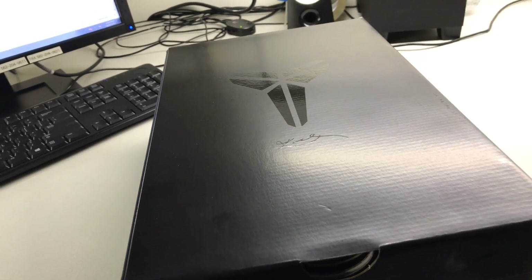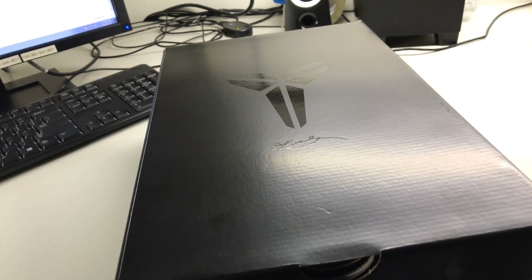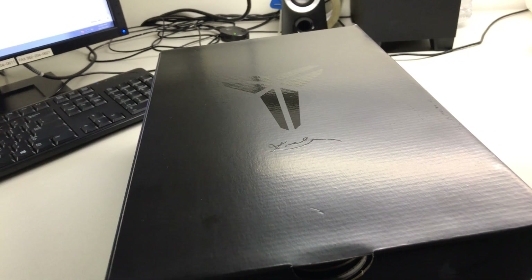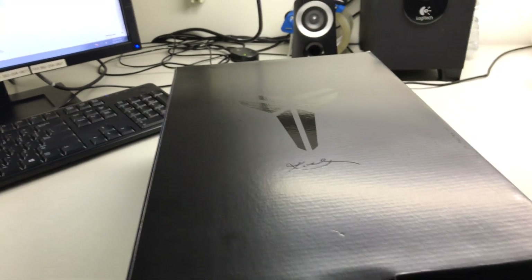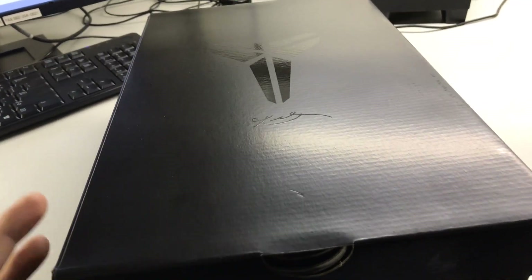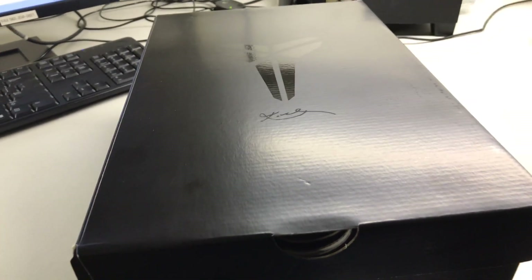I woke up on the 26th, started playing the game, beat the challenge — it was actually pretty easy, not that hard. I just kept refreshing my sneakers app and then all of a sudden I got exclusive access. I was really happy about that, really happy about being able to purchase these for retail. So let's get right into it guys.